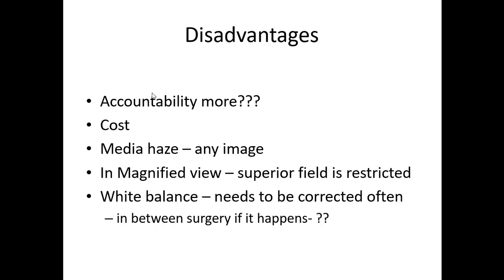One limitation: if the media is hazy, it's difficult to operate because when magnifying, the superior image gets cut. The white balance issue is no longer a problem - previously you had to do white balance every 15 days during operations, but now it's fully automated. To conclude, the NGENUITY system, now approved for cataract surgery as well, is going to be the future especially for teaching. But if you have it, it's good; if you don't, it's not a problem - whatever you can do with NGENUITY you can still do with analog. It's an additional tool.